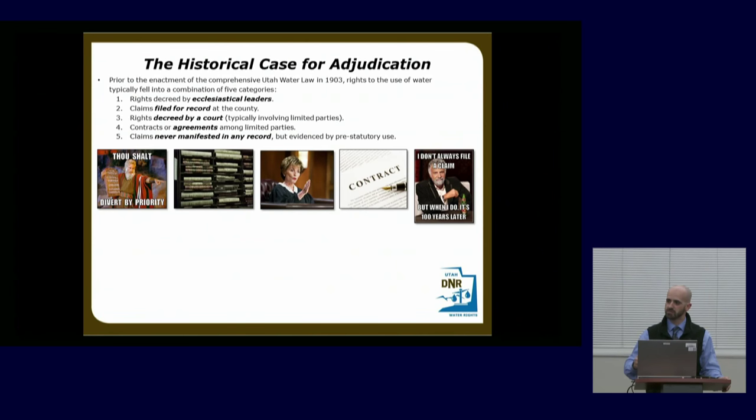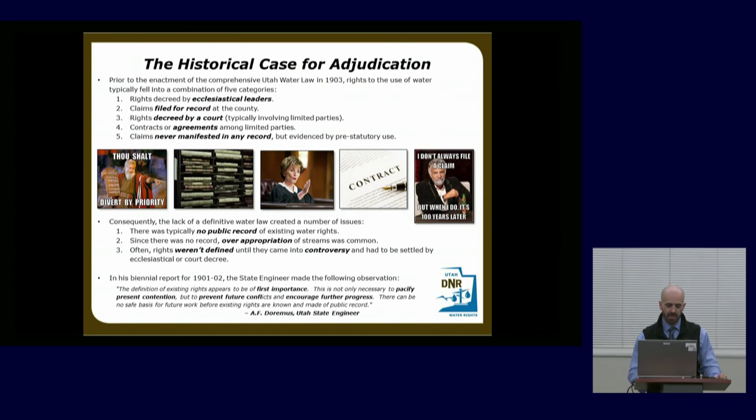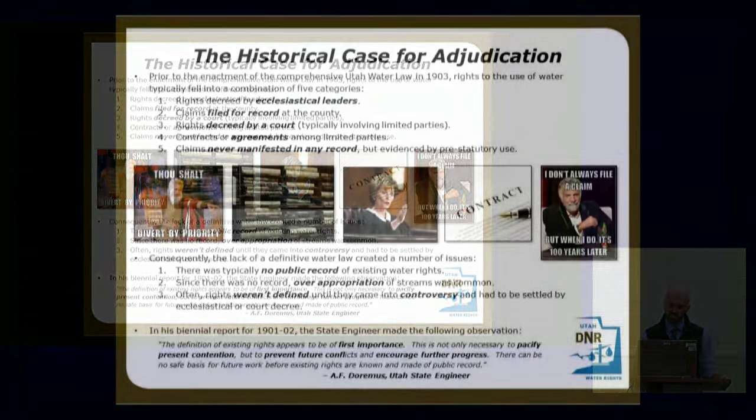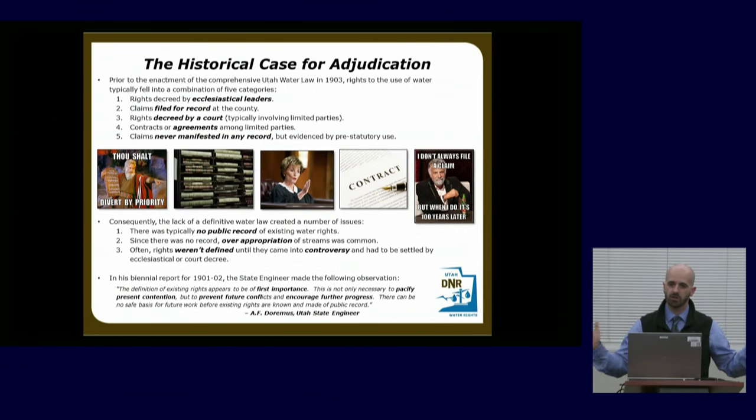The adjudication was meant to find those rights and bring them onto the record so we really knew what rights were being used. As a result of the lack of public record, over-appropriation was rampant, and rights weren't defined until controversy arose and had to be settled by ecclesiastical channels or court decree. In 1901-02 the state engineer commented: 'The definition of existing rights appears to be of first importance — not only to pacify present contention but to prevent future conflicts and encourage further progress. There can be no safe basis for future work before existing rights are known and made of public record.'